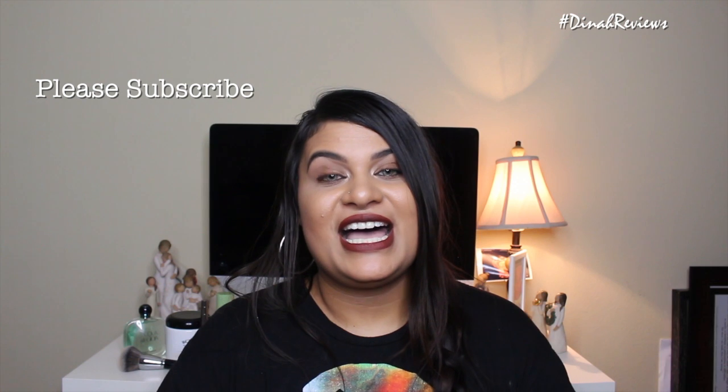That is everything I was loving in the month of July. If you guys enjoyed this video please give it a thumbs up — it definitely helps my channel. Leave me a comment down below to let me know what you were loving in the month of July. I will see you in my next one, bye!